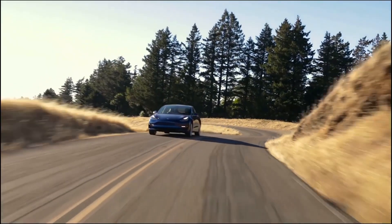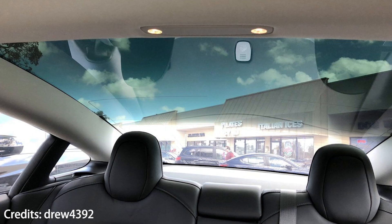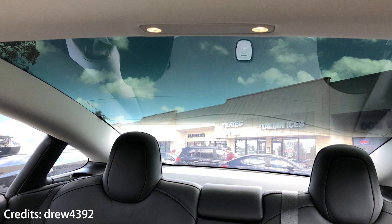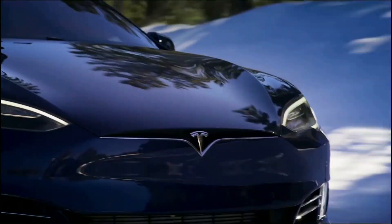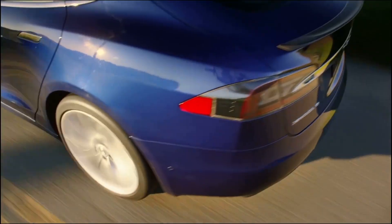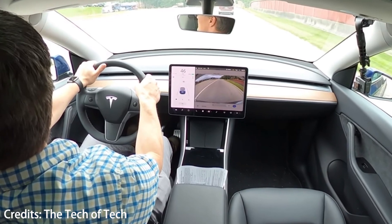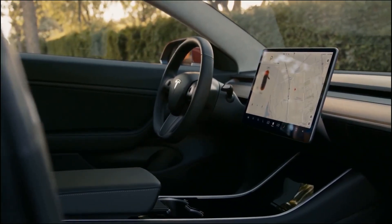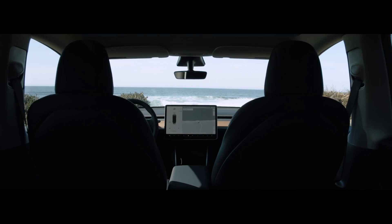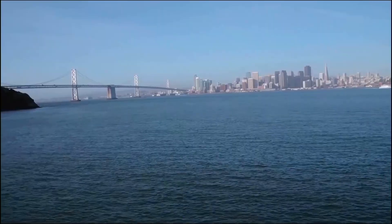Let's go for one thing the Model Y does worse than the Model 3, and that is the rear window visibility. According to some customers, the rear visibility of the Model 3 was already a little poor compared to other sedans. Most SUVs have worse visibility than sedans, so it is no surprise that the Model Y's rear visibility is really inferior. Luckily, there's a workaround — you can watch the rear camera's feed on the screen at all times, but this is far from ideal, as everything on the car is controlled by this screen, including navigation.